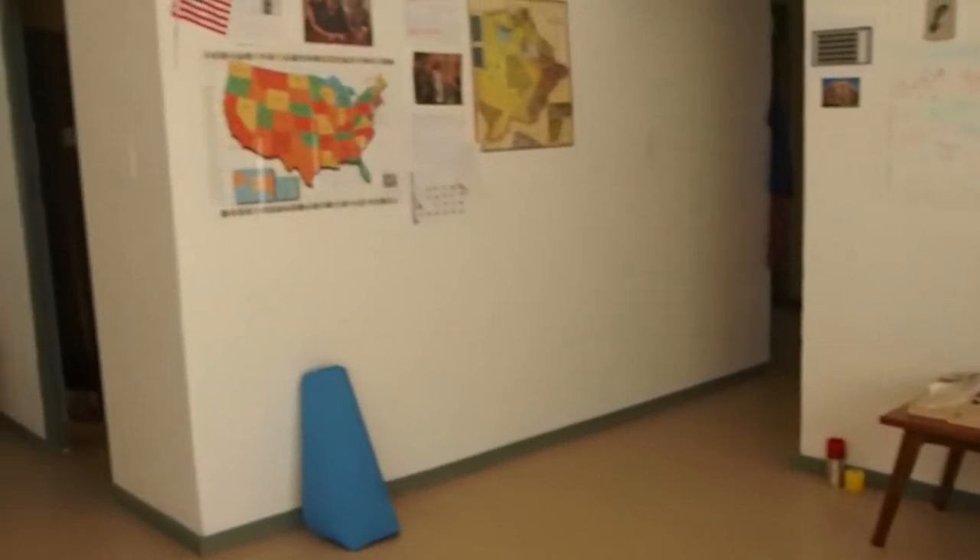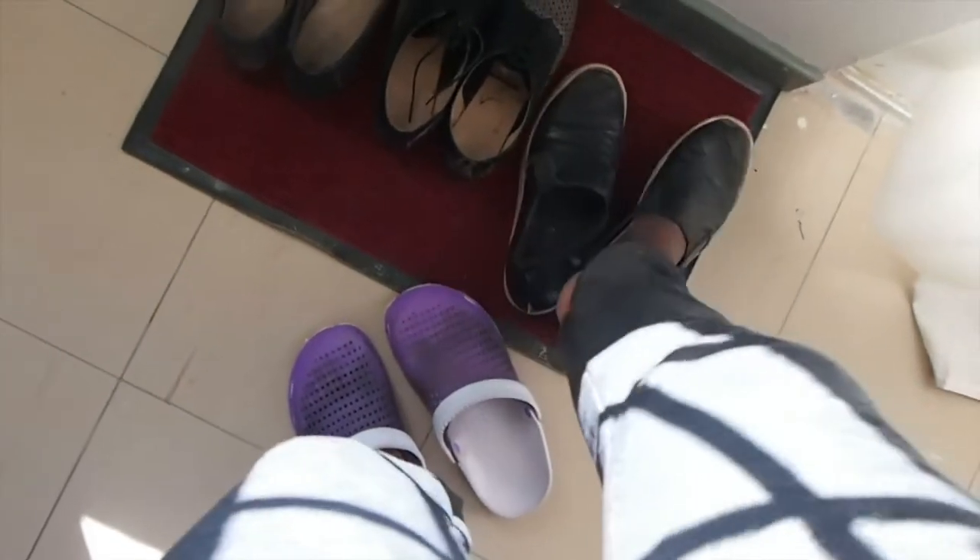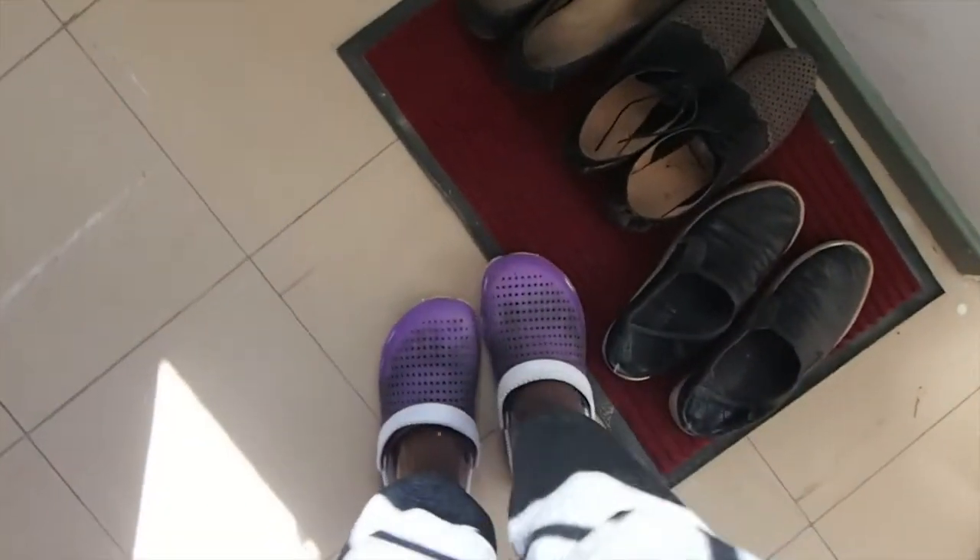Hey guys, it's Tamara here from thetravelingnatural.com. Welcome back to my channel. Today I just have a quick tour of my current Peace Corps home in Botswana, but first let me take off my shoes — something that definitely rubbed off from living in South Korea.